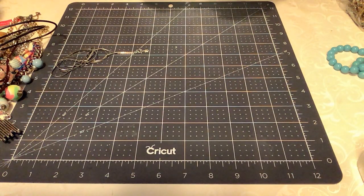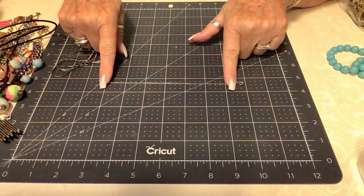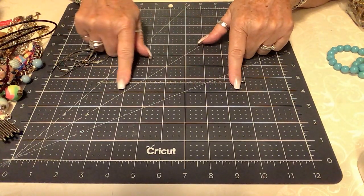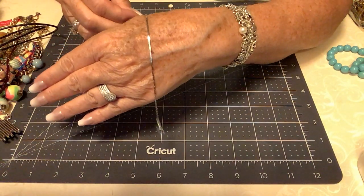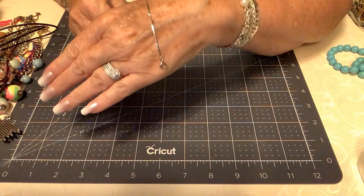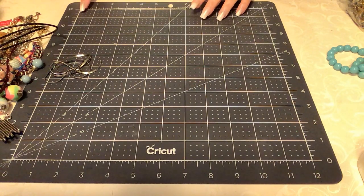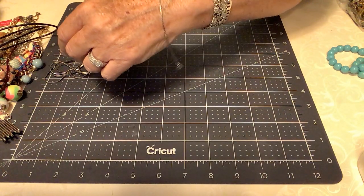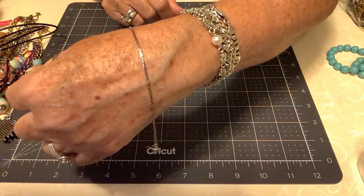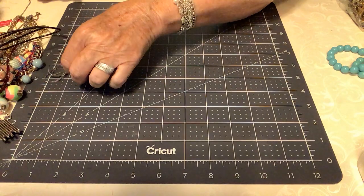Next we have another little herringbone, kind of in great shape with a very pretty spring ring clasp. These amaze me the way they look so new. This is right at seven and a quarter. We'll put $3 on that one — it looks like sterling, but it's not. Very, very pretty.